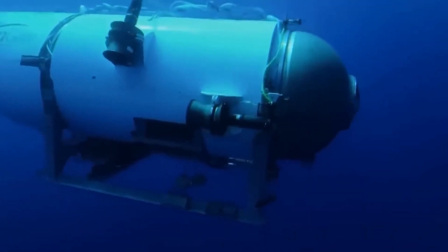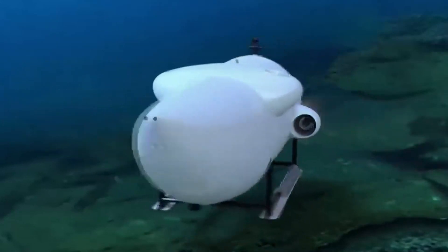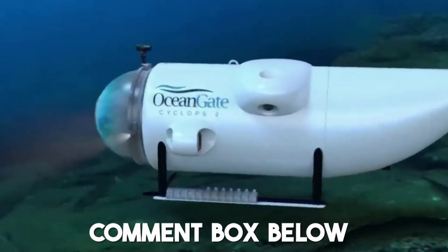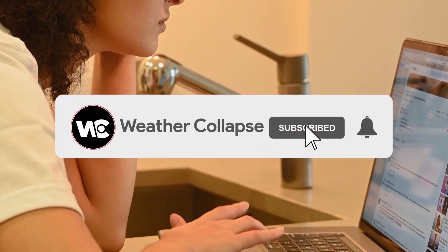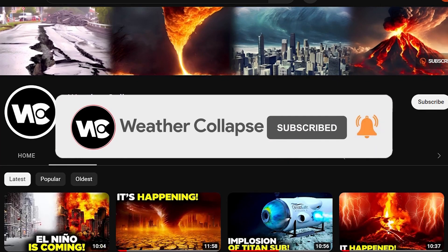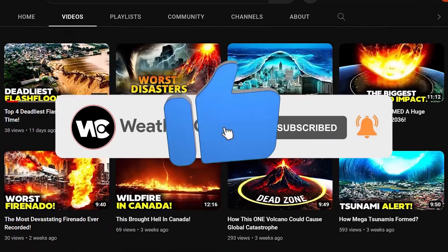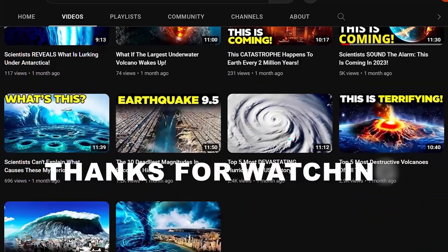Having said that, do you think that with the correct design and proper engineering, a composite fiber hull is feasible? Share your thoughts in the comment box below. Please subscribe if you want to know more and be updated on the latest news about natural calamities or disasters happening all over the world, and don't forget to like today's video. We'll see you in the next video. Thanks for watching.